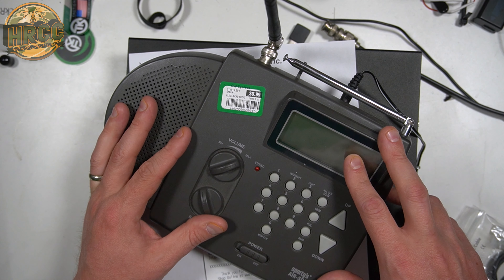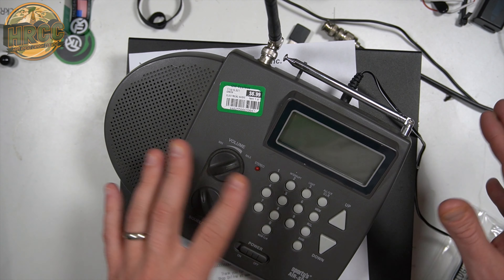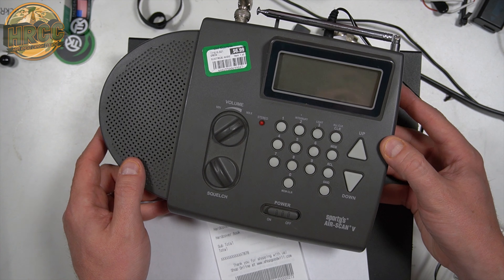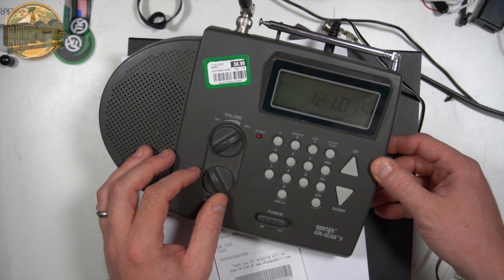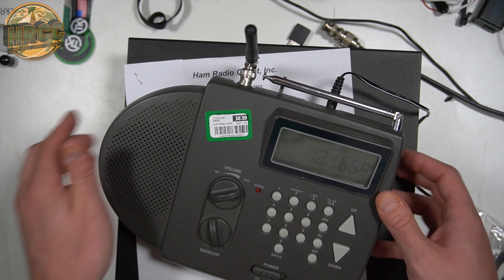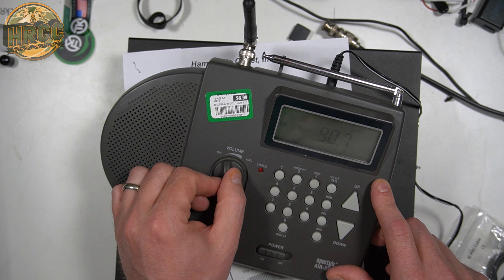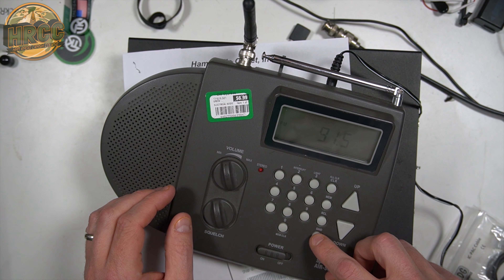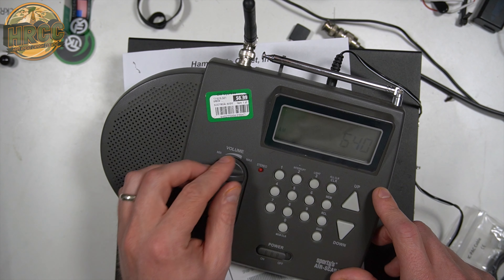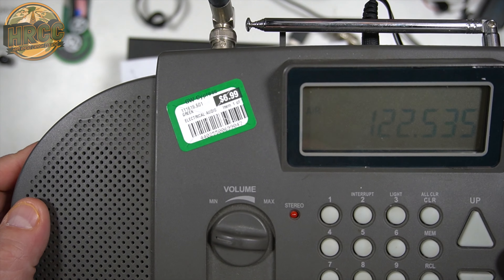We kind of went on a date night, my wife and I, and it started out going to HRO — she proposed this, I promise — and then it ended going to Goodwill, where I found this Sporty's AirScan 5. It's a pretty comparable airband receiver. It has a BNC connection for receiving airband, and you can just leave it on scan. It also has AM and FM — pretty good, pretty loud — and of course it still does airband. That was seven bucks.